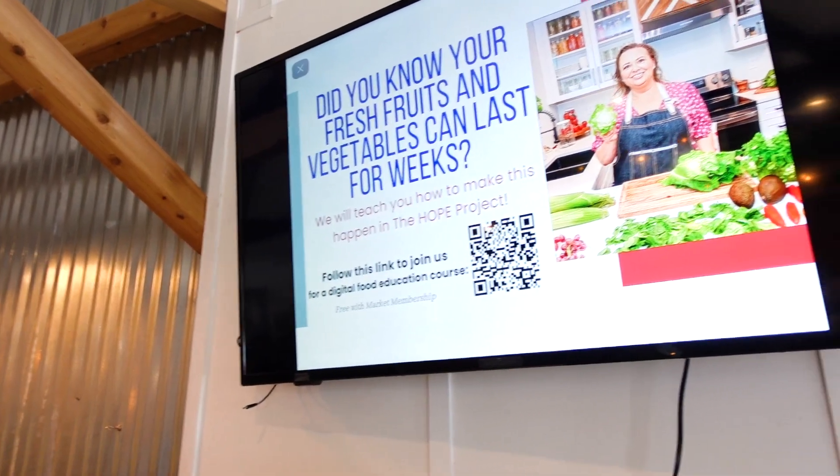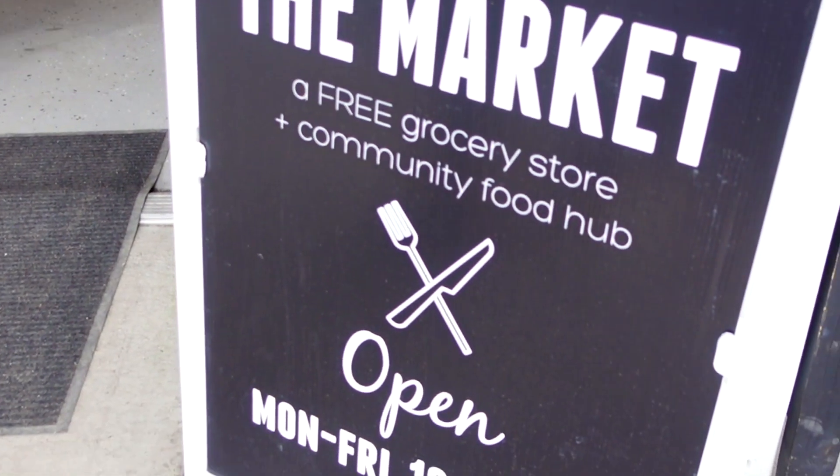We just released The Hope Project, which is the home of pantry education. It's a project that I've worked on for our local food bank and it's sponsored by our health department and our hospital.